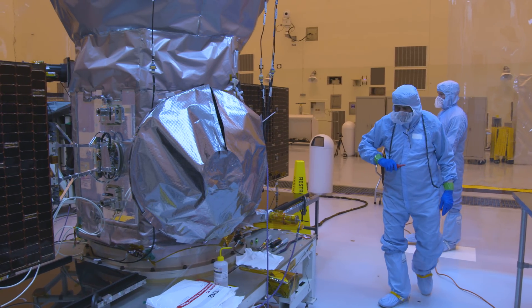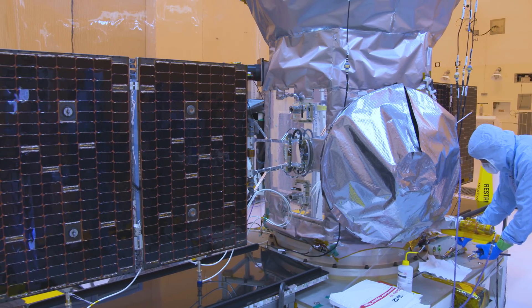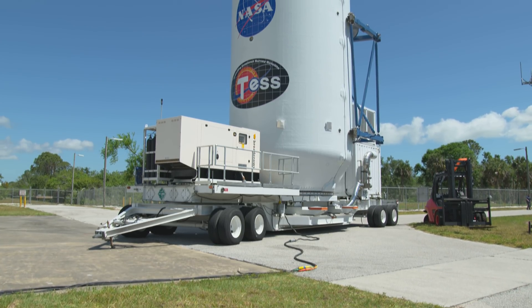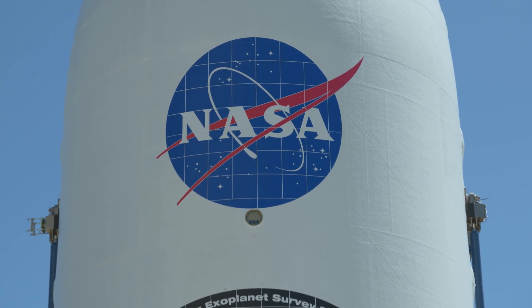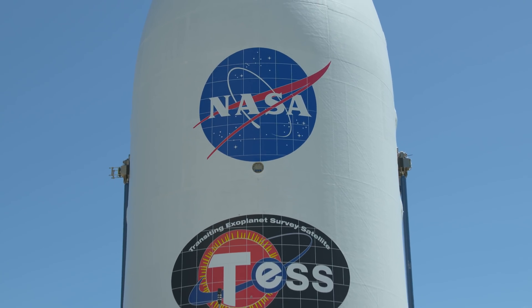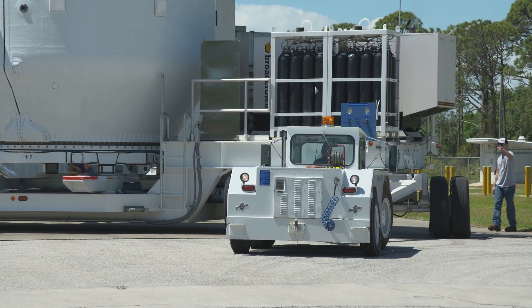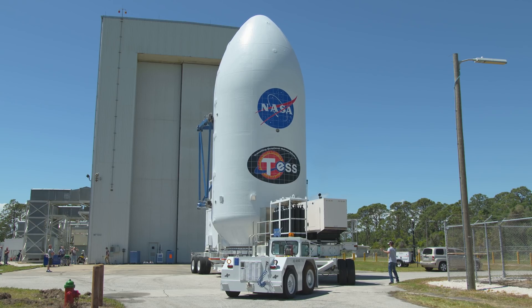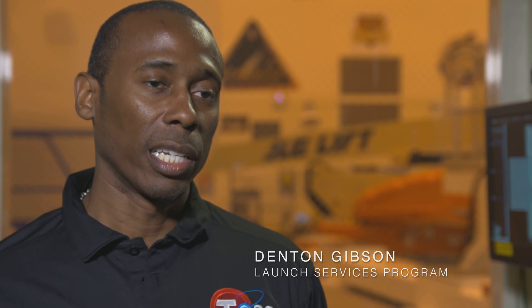When all the pre-launch tests, inspections, cleaning and checkouts are done, it's time for TESS to join up with its launch vehicle, the SpaceX Falcon 9 rocket. This is a critical process, and it begins with encapsulation. This is the Falcon 9 payload fairing — its smooth aerodynamic profile will give TESS a safe ride through the extreme heat and pressure of the climb to space. The Vehicle Systems Engineer in NASA's Launch Services Program plays a critical role in bringing the spacecraft and rocket together. We have our hands in just about everything; we have to know enough about each system to know how they all interact together and how the vehicle operates as a whole.